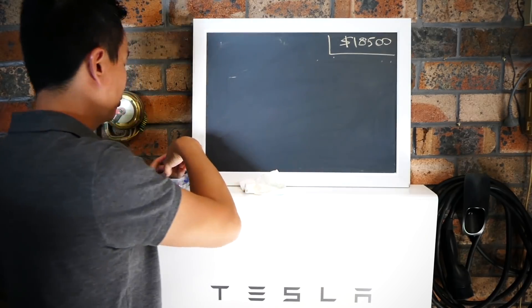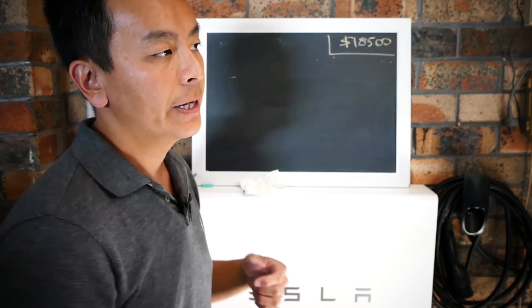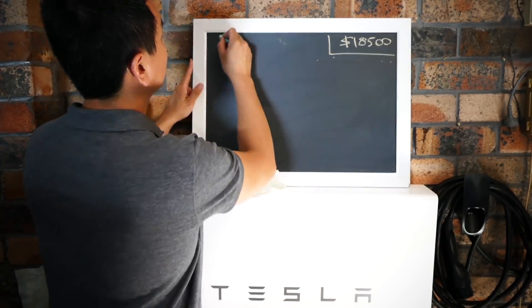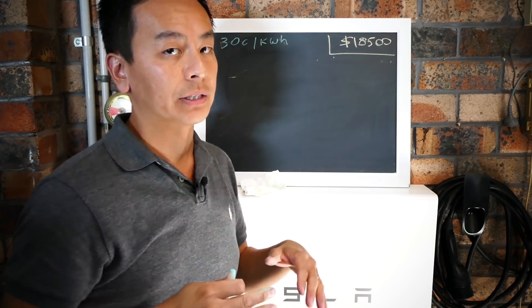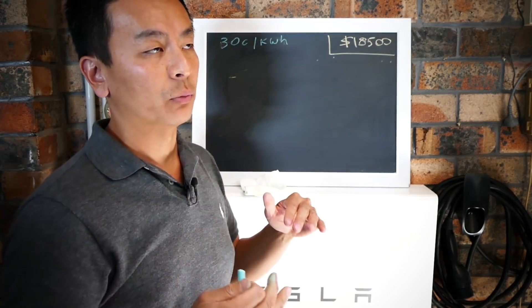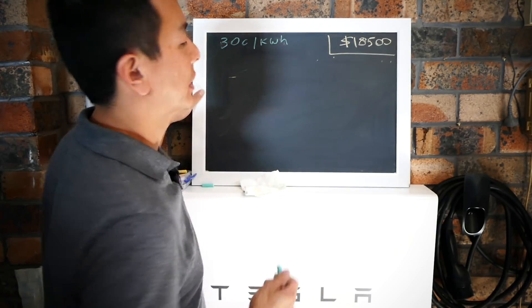Now there are two types of billing - time of use billing and standard tariff. For the sake of a straightforward argument, I'm going to use the standard tariff today. So 30 cents per kilowatt hour is how much we are paying in New South Wales at the moment. I'm with AGL, but I think a lot of other companies are very similar once you take into account different fees. So let's stick with 30 cents per kilowatt hour.